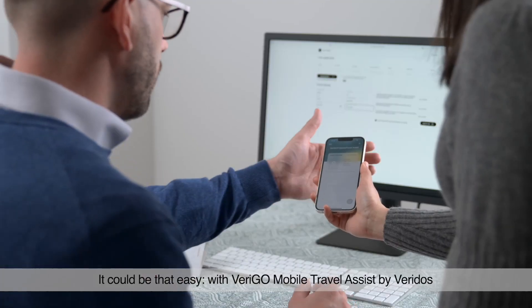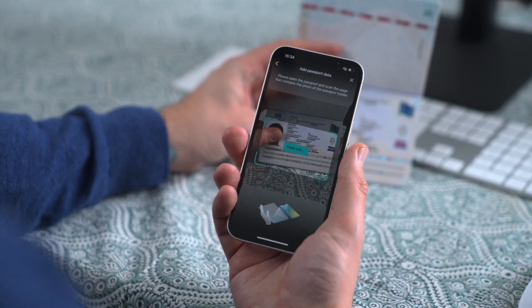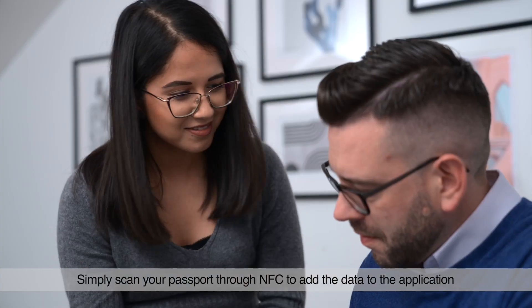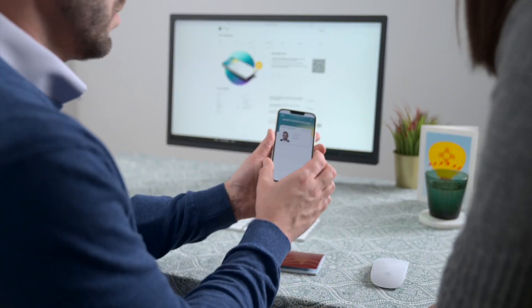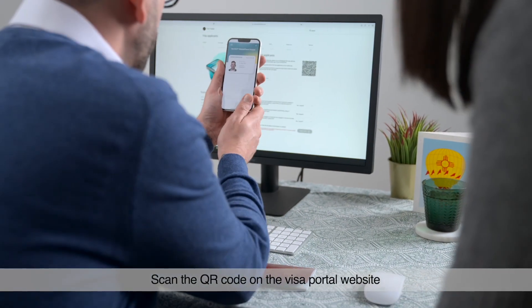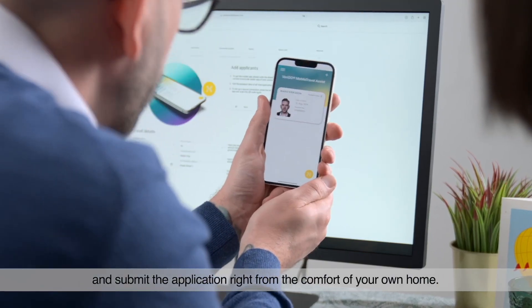It could be that easy with Verigo Mobile Travel Assist by Veridos. Simply scan your passport through NFC to add the data to the application. Scan the QR code on the Visa Portal website and submit the application right from the comfort of your own home.